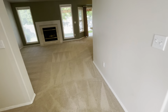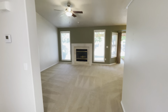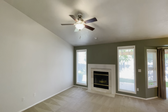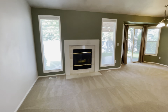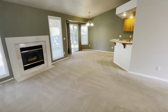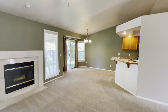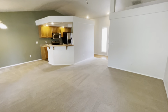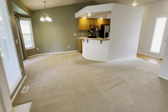As we come inside, here is the main living room. Nice vaulted ceilings. Got a cozy little fireplace there. Nice big ceiling fan for extra airflow. It's a great size living room. Got nice big windows for extra lighting. Really nice.